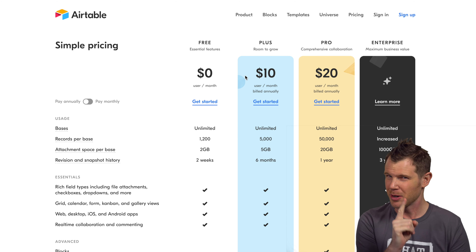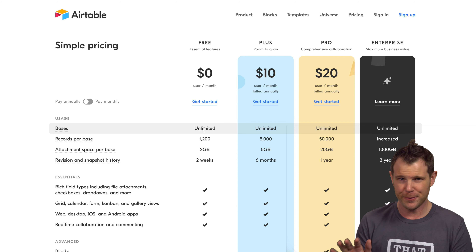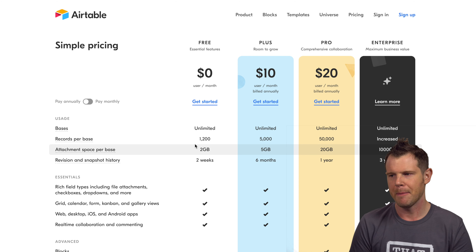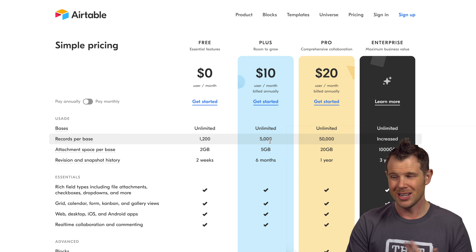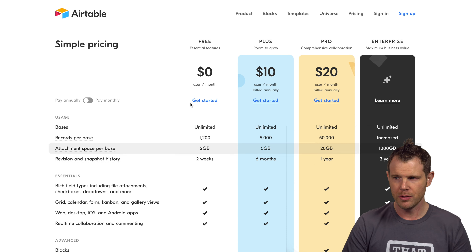On Airtable's free plan you get unlimited bases — what they call databases — and the major limitation is only 1,200 records per base and two gigabytes of attachments per base. There's also a very short revision history of only two weeks. If you jump up to their paid plan at $10 per user per month, you get 5,000 records, five gigabytes per base, and a much longer revision history of six months.